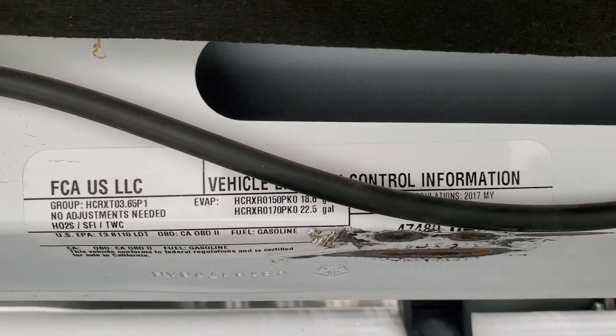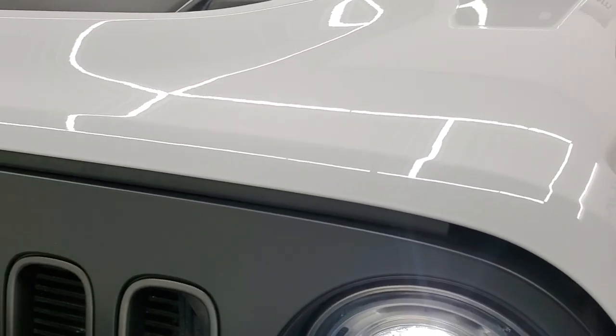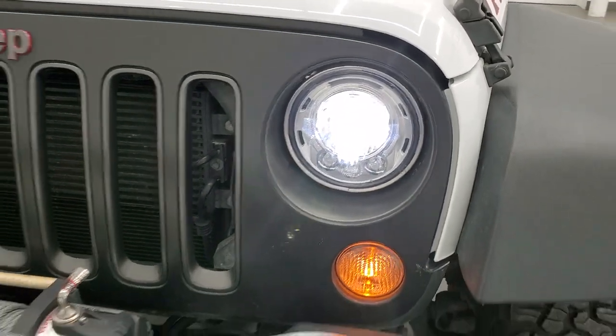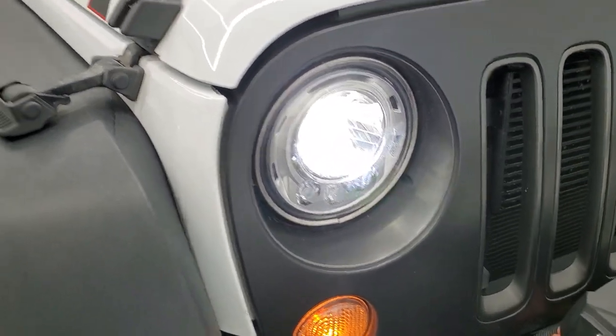There's your emission sticker. I'll show you these LED headlamps on there — they're pretty bright. Look really good.